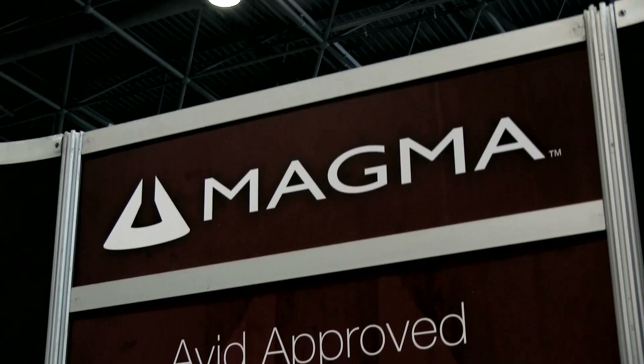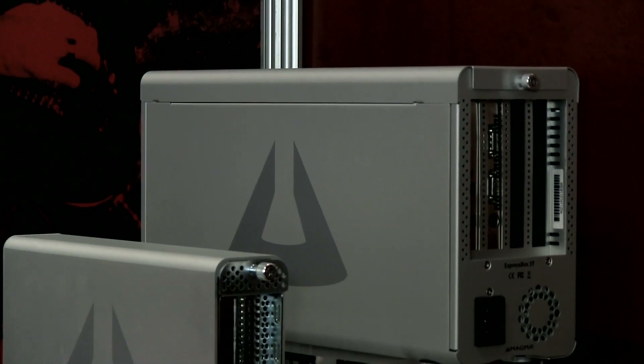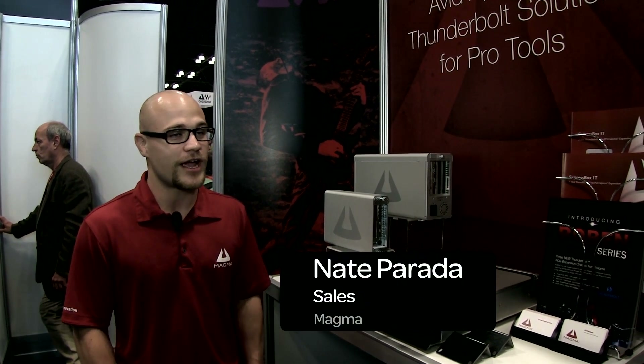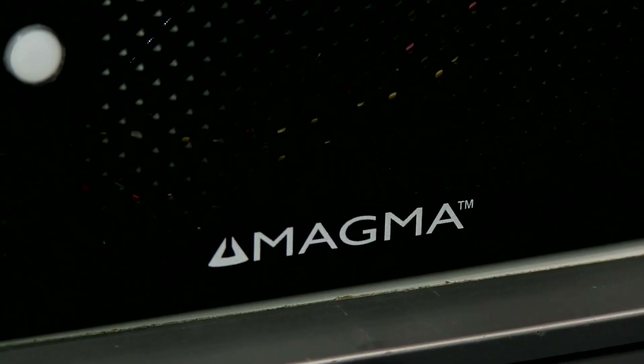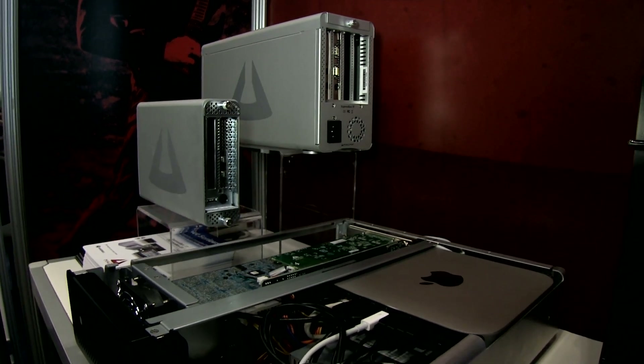Magma is about expanding PCI and PCIe slots external to a bus. For Pro Tools users looking to use an HDX card in their Mac Mini, iMac, or any computer without slots but with Thunderbolt, you can use our three-slot version. For native Pro Tools users with an iMac or Mac Mini with a Thunderbolt port, you can use our one-slot version. With the new Mac Pro coming out with only Thunderbolt — six Thunderbolt ports — if you have your HDX card or native card, you can use our three-slot and one-slot to use those cards with the Mac Pro. Our partnership with Avid is very important to us, because Avid is the go-to solution in the audio field.